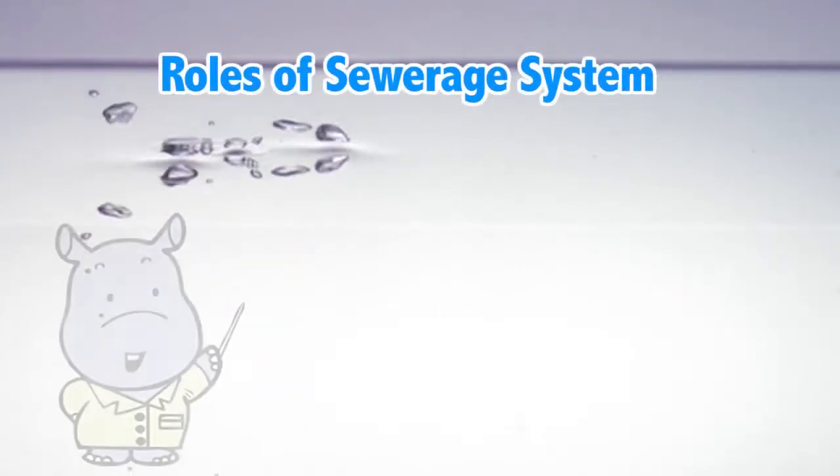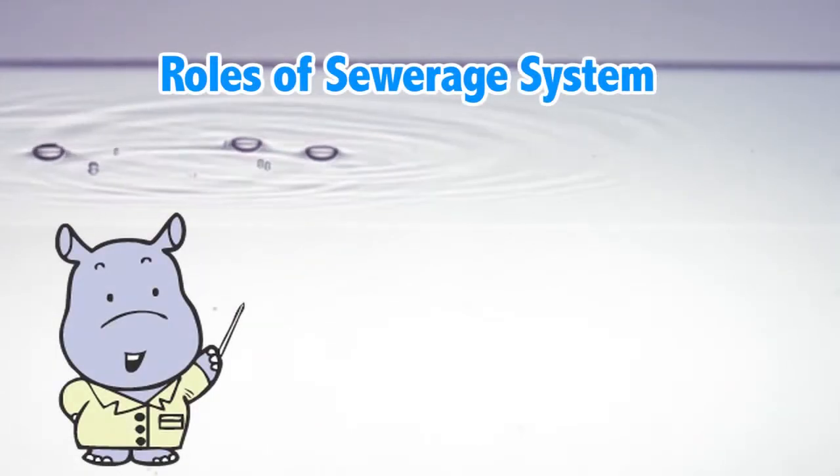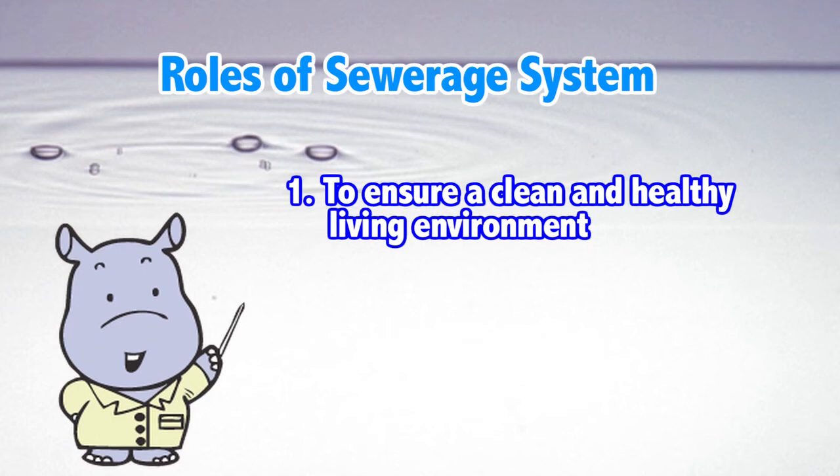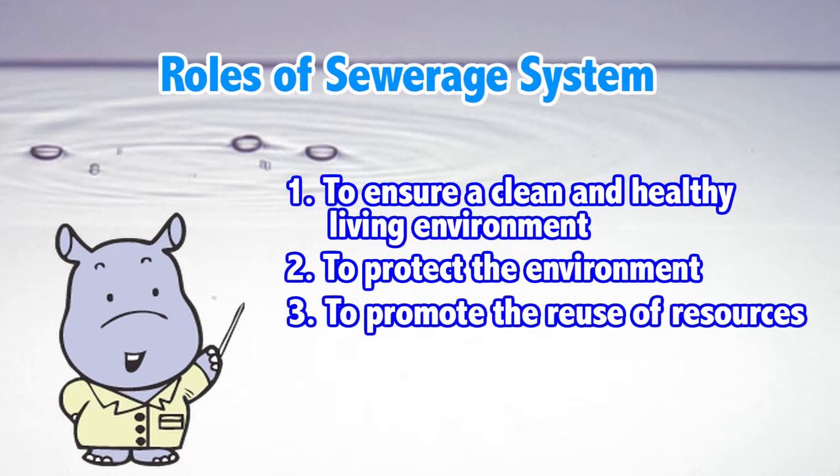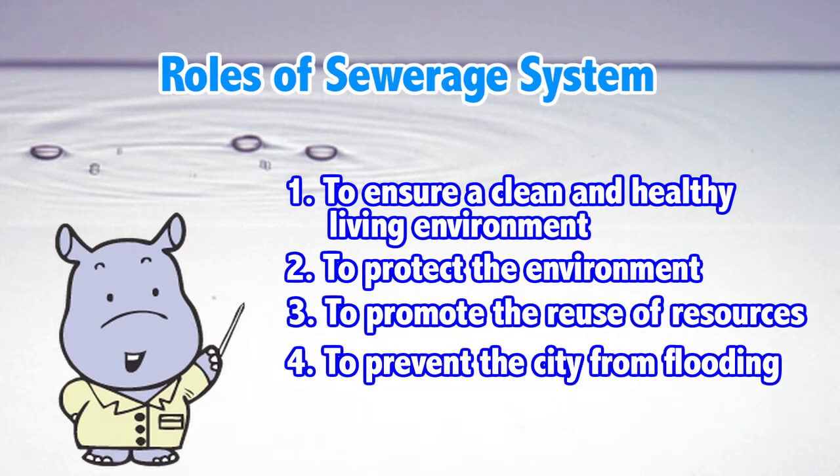Four important roles of the sewer system: one, to ensure a clean and healthy living environment; two, to protect the environment; three, to promote the reuse of resources; four, to prevent the city from flooding.